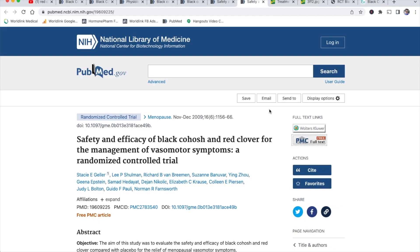I've chosen two trials that are relatively well designed and representative of the science around black cohosh — not brand new, about 10 to 12 years old. The first is entitled 'Safety and Efficacy of Black Cohosh and Red Clover for the Management of Vasomotor Symptoms: A Randomized Controlled Trial.' The second is called 'Treatment of Vasomotor Symptoms of Menopause with Black Cohosh, Multi-Botanicals, Soy, Hormone Therapy, or Placebo.'